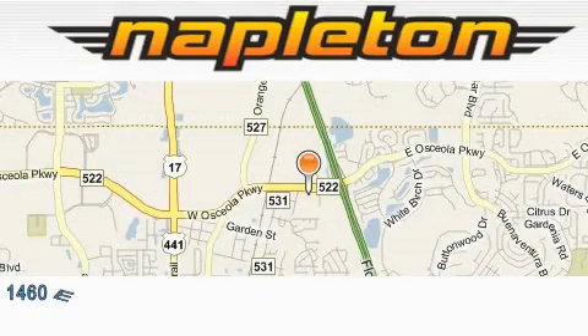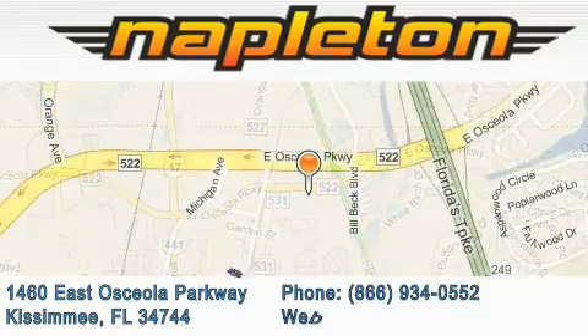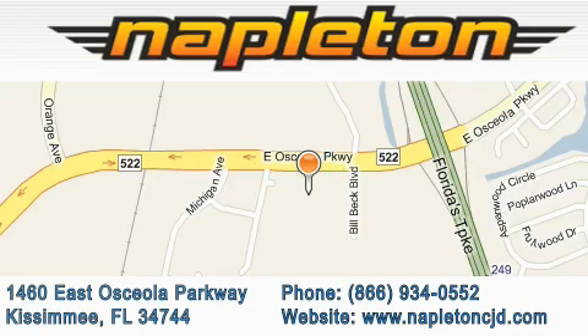Napleton Chrysler Jeep Dodge is located at 1460 East Osceola Parkway in Kissimmee. Our goal is to exceed all of your expectations to ensure that you'll return for future visits. We'll be right back.